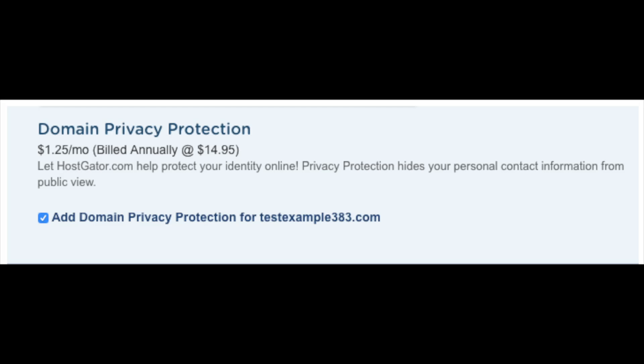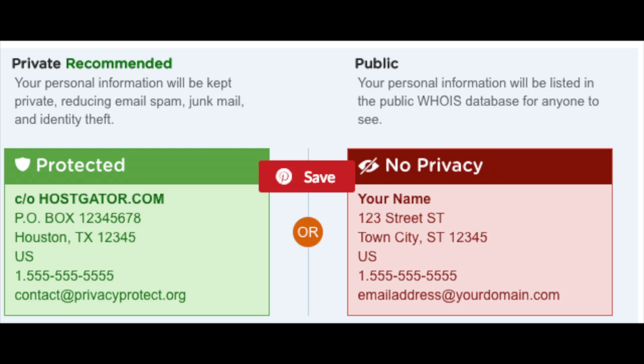You will see domain privacy being selected for your domain name purchase. It's completely up to you whether you go with this add-on. Domain privacy protects your personal information — without it, telemarketers and spammers will commonly call and email you. If you go with domain privacy, Hostgator's default contact information will show so you won't have to worry about spammers.